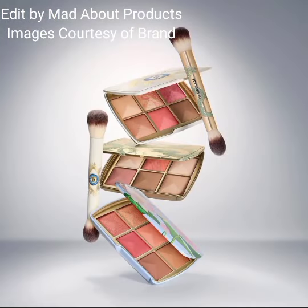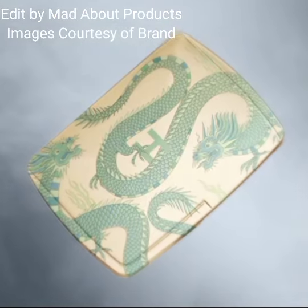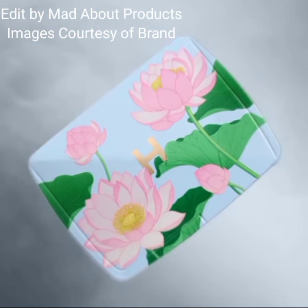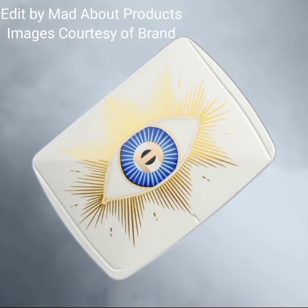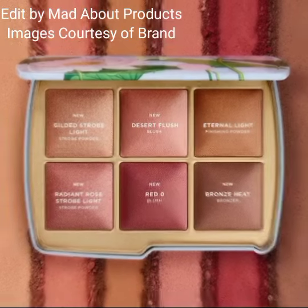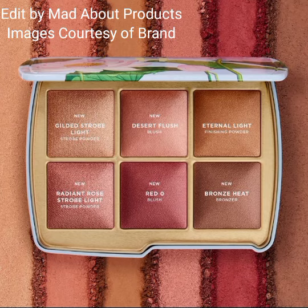Hourglass Cosmetics is introducing three new eyeshadow palettes: the Ambient Lighting Edit Unlock palette, the Dragon palette, the Evil Eye palette, and the Lotus palette. In each palette there are five brand new colors.